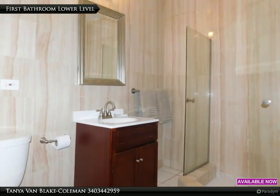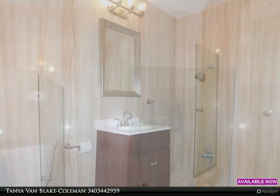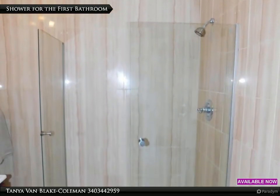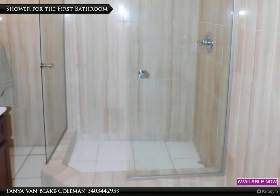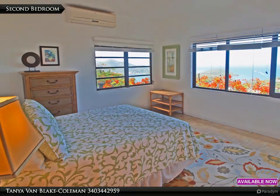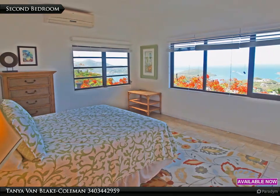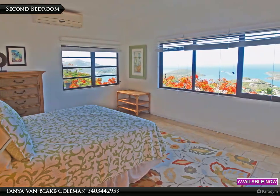The first bathroom on the lower level is nicely updated, with a new stationary glass shower enclosure. The secondary bedroom offers a queen-size bed, beautiful views of the harbor, and lots of space and split air conditioning for your guaranteed comfort.